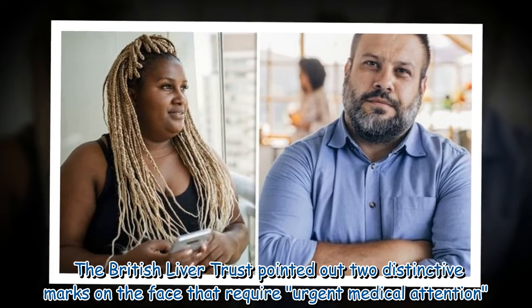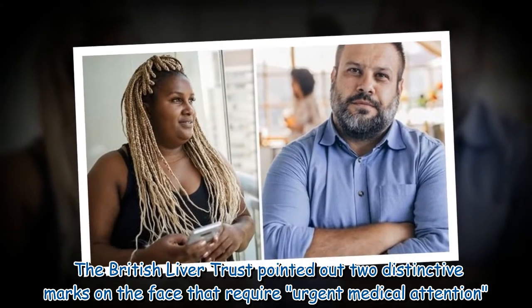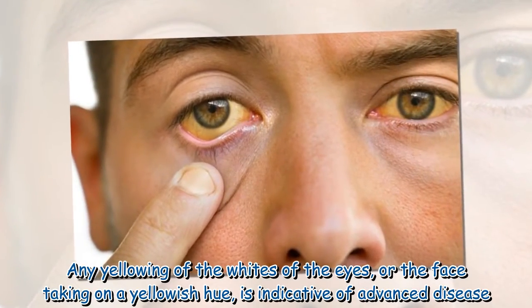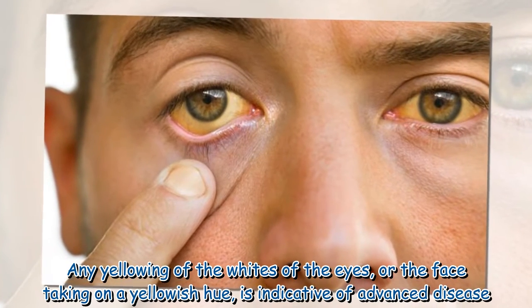The British Liver Trust pointed out two distinctive marks on the face that require urgent medical attention. Any yellowing of the whites of the eyes, or the face taking on a yellowish hue, is indicative of advanced disease.